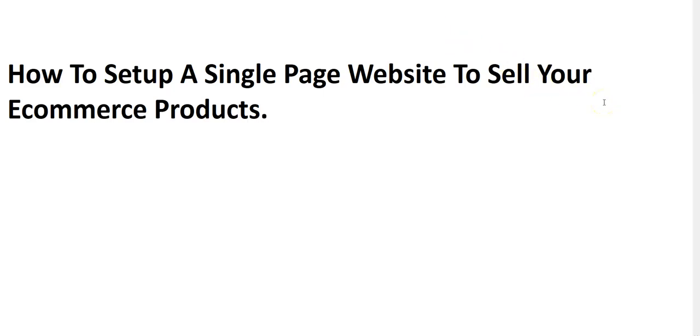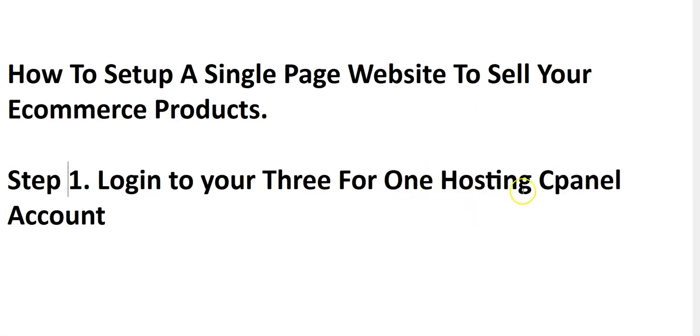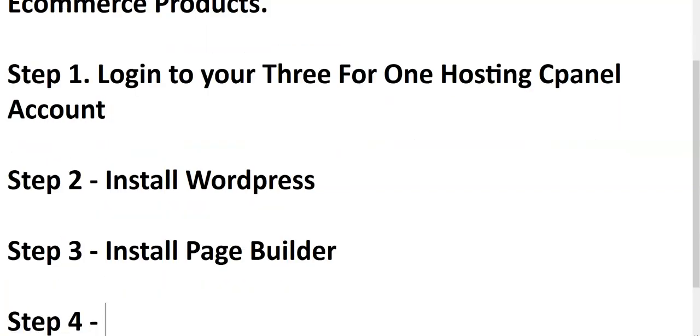The first thing is that you have to log into your CPanel — your three-for-one hosting CPanel account. In the previous videos I told you that once you purchase your three-for-one hosting they'll send you your CPanel account details. Step one: check your mail and use the login details sent to you to log into your CPanel hosting account. Step two: install WordPress. Step three: install our page builder. Step four: set up our e-com page.